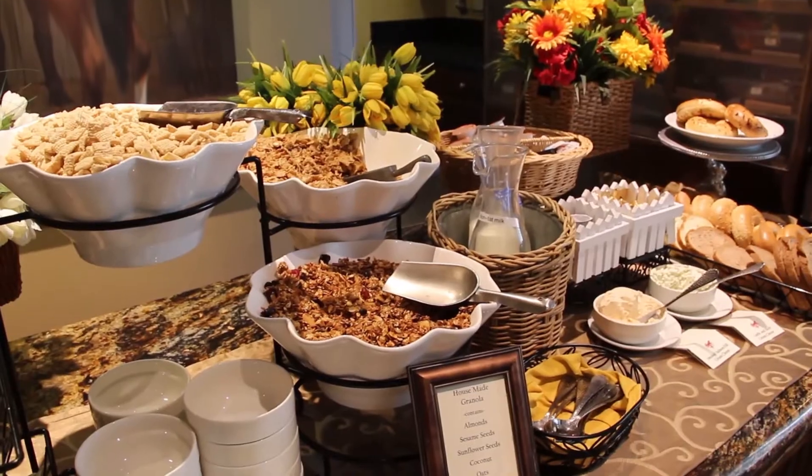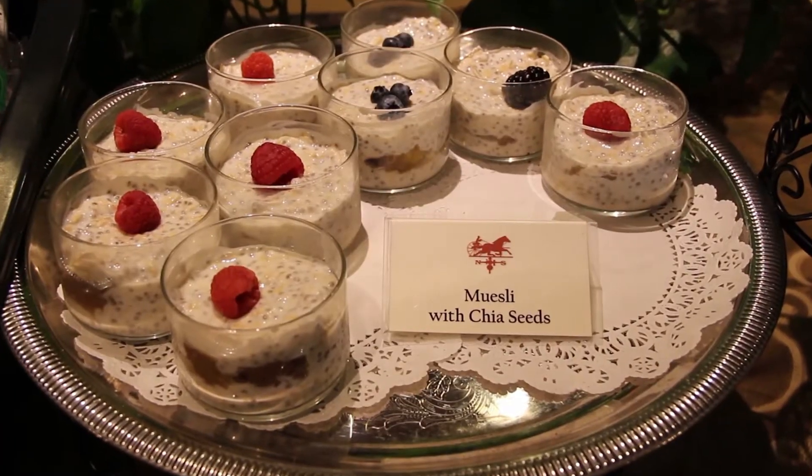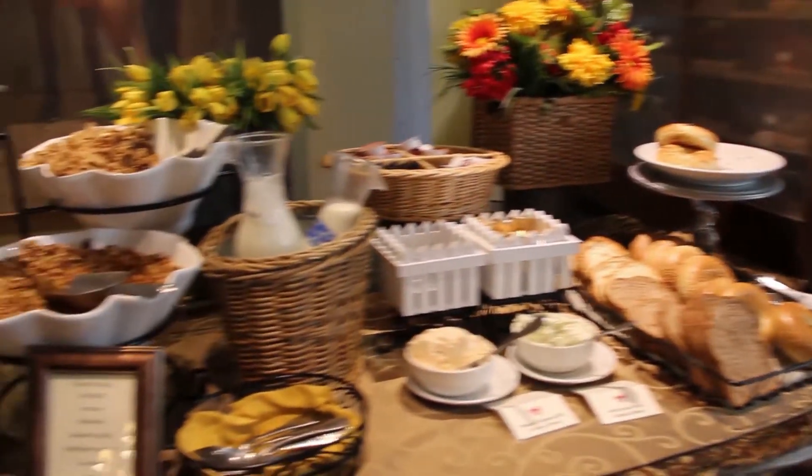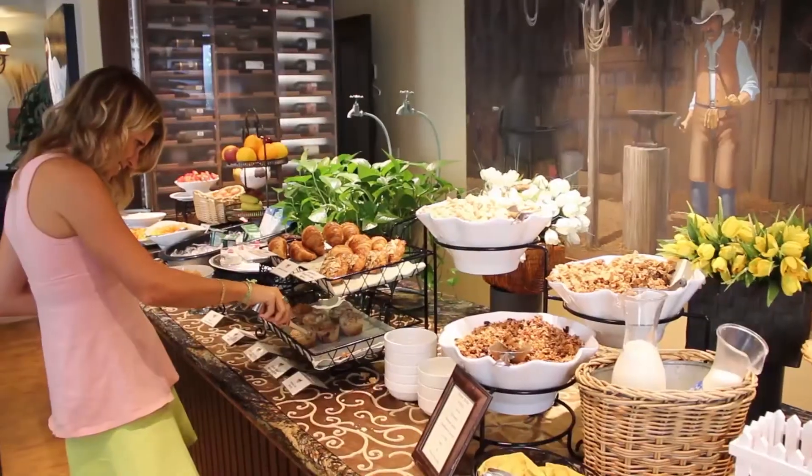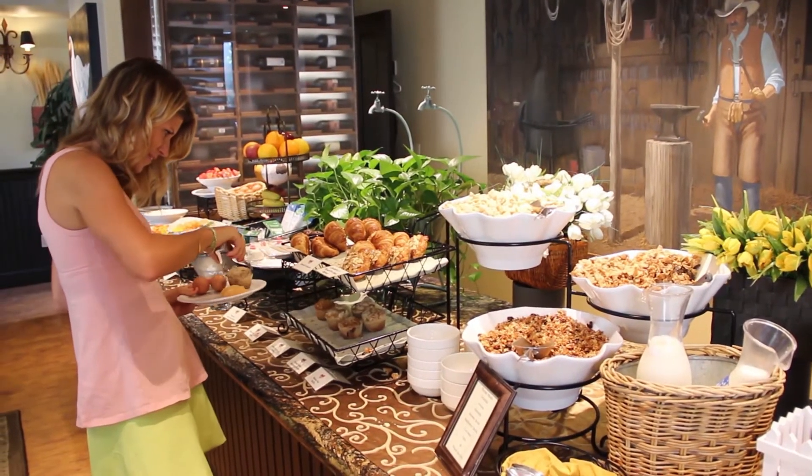A major bonus is that you have Saddles Steakhouse, a top-rated Sonoma restaurant, right at your doorstep. The complimentary breakfast buffet is served here and it's delicious, with a variety of offerings — some healthy as well as some worthwhile splurges. It was a convenient and tasty way to start every day.